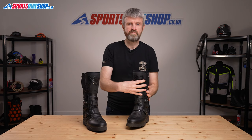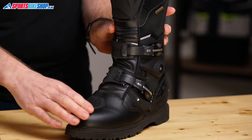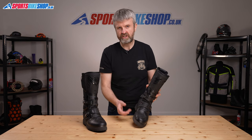That microfibre upper is protected by plenty of plastic, with protection around the shins, around the heels, and also around the toes. There's also a protector to stop the upper from being damaged by wear against the gear lever as you're changing gear on the bike.